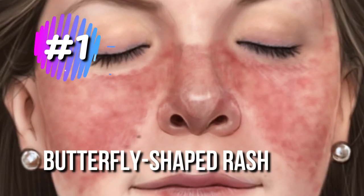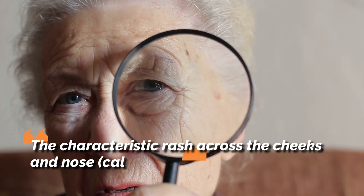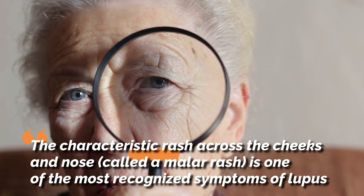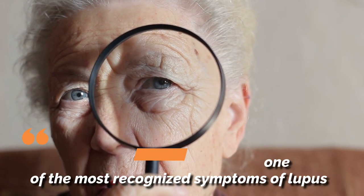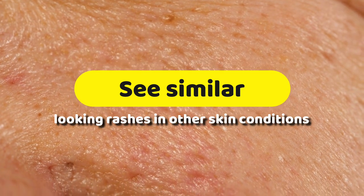1. Butterfly-shaped Rash. The characteristic rash across the cheeks and nose, called a malar rash, is one of the most recognized symptoms of lupus, although even this symptom is not clear-cut. You can sometimes see similar-looking rashes in other skin conditions.